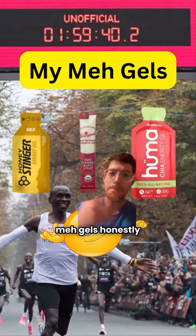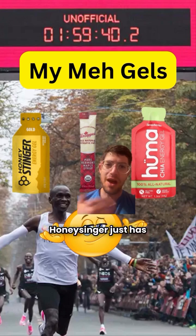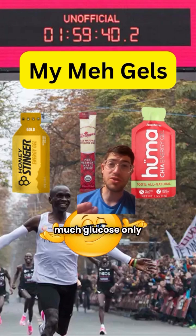Faster marathons. Fine, meh gels — honestly, you don't really love them. You'll never catch me on a marathon with these. Honey Stinger just has a little bit too much fructose for me — we want a little bit more glucose than fructose in our gels. Untapped is pure maple syrup, so it's just way too much glucose only and no fructose source.